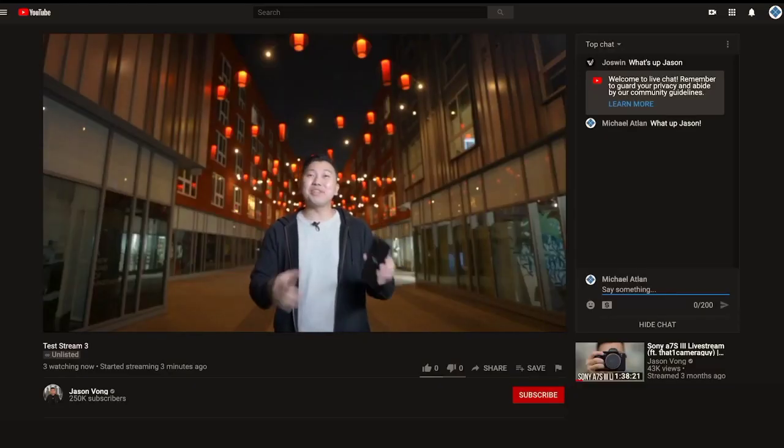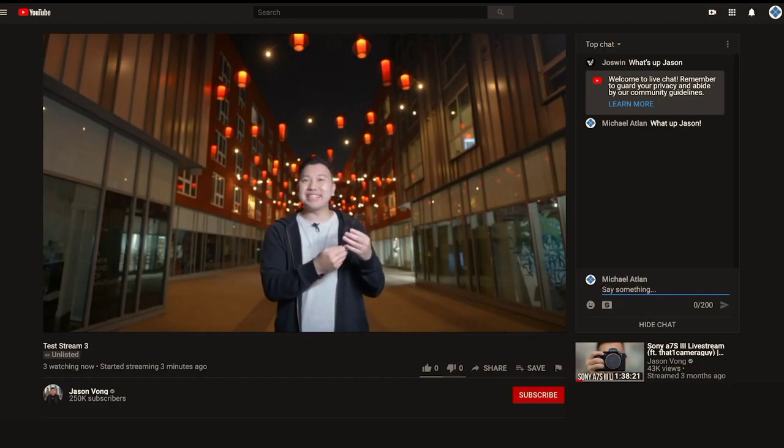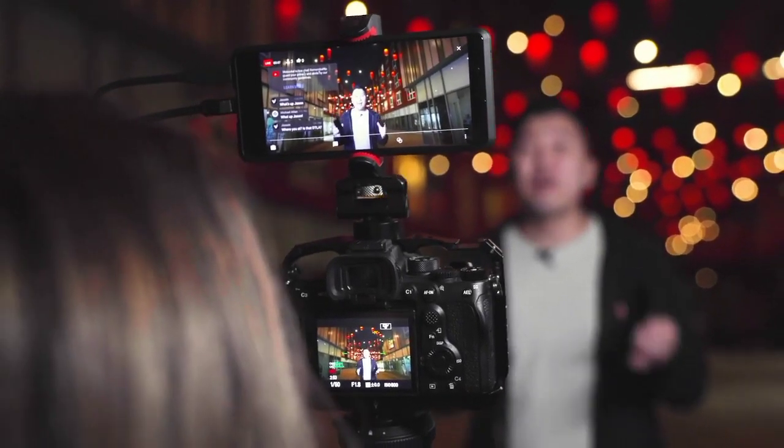What's going on? It's Jason Vong live previewing some of the features of the new Xperia Pro. It's got a six and a half inch 21 by nine cinema wide 4K 10 bit HDR OLED display.